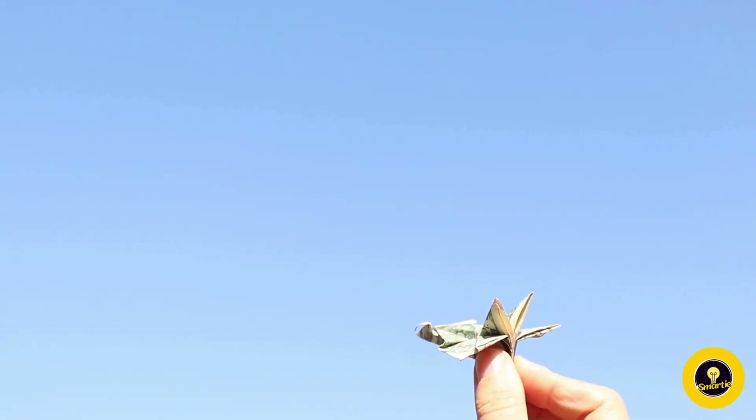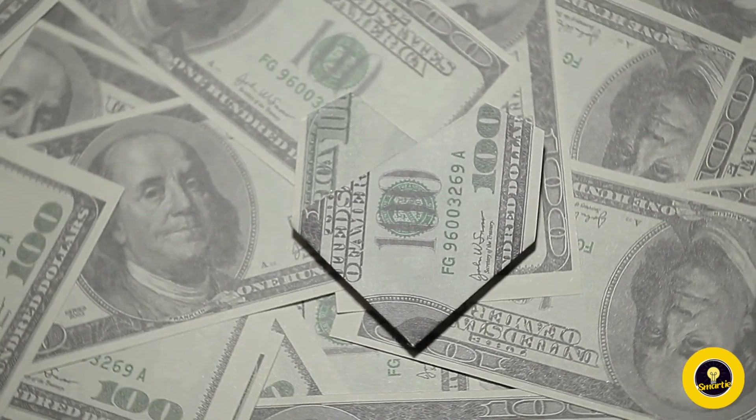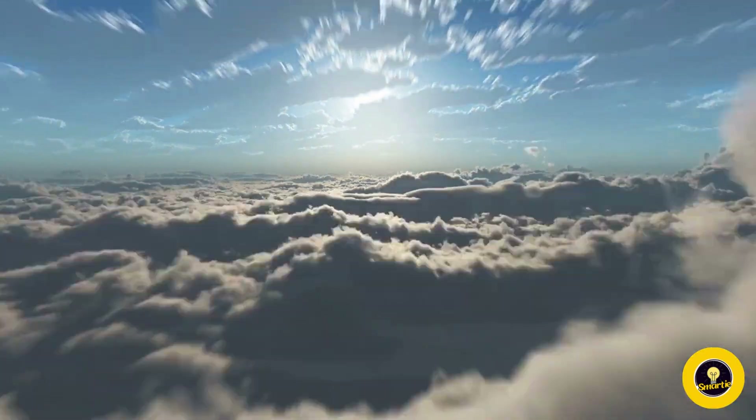Crafting intricate money origami designs isn't without its challenges. The size, thickness, and security features of currency present unique obstacles that artists must carefully navigate.